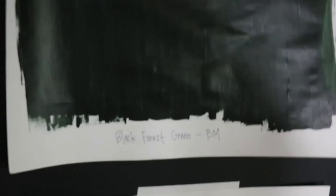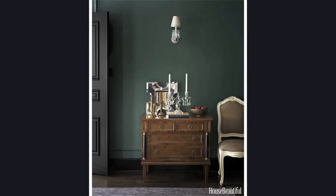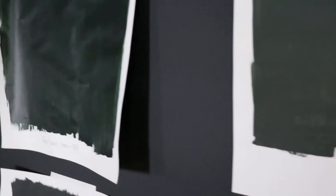One of my very favorite colors to use is Black Forest Green by Benjamin Moore. You can kind of see it's very dark, but it's definitely green, which I love. I think green is just so beautiful and so rich, and when you have the lamps on and stuff, it really reads green and picks up on everything in the room.